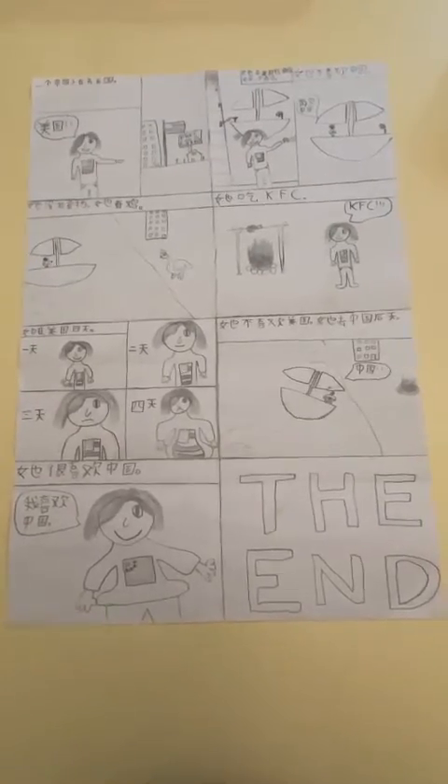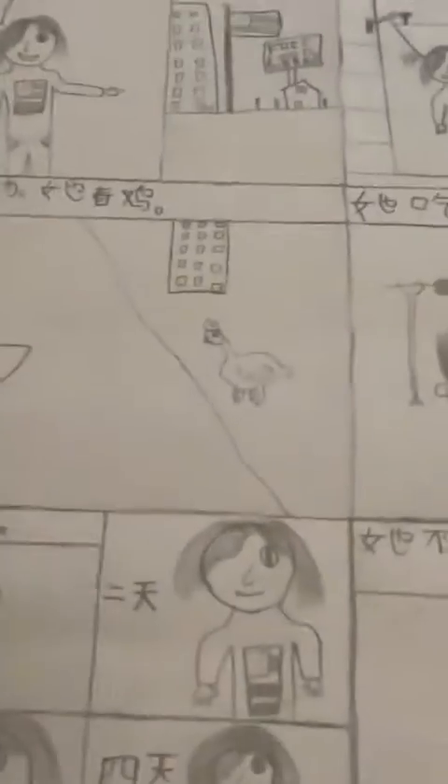Hello guys, we're going to show you a brand new video and today this is my Mandarin project. I'm just going to be reviewing it, but it's in Chinese, so I'm going to translate it.